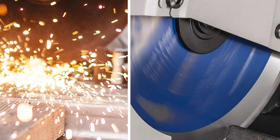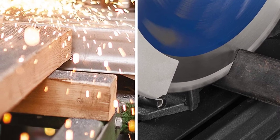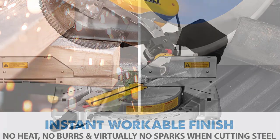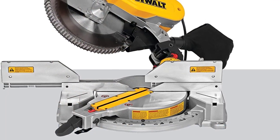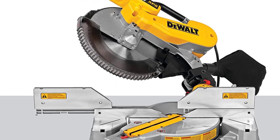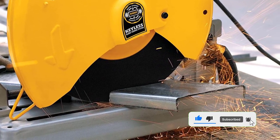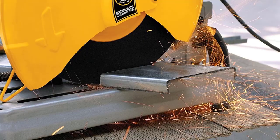Another big difference between chop saws and miter saws is their versatility. Chop saws are designed to make long, straight cuts and can also be used for cross cuts, but they are not as versatile as miter saws. Miter saws are a much better choice if you are looking for a versatile saw — they can be used to make long straight cuts, cross cuts, and miter cuts, making them a good choice for a wide variety of projects.